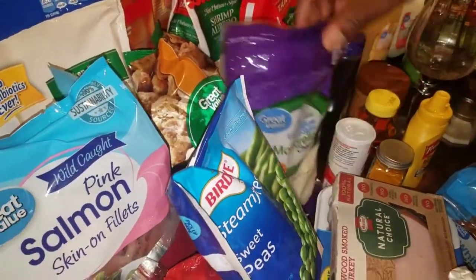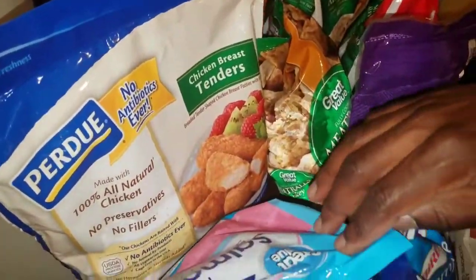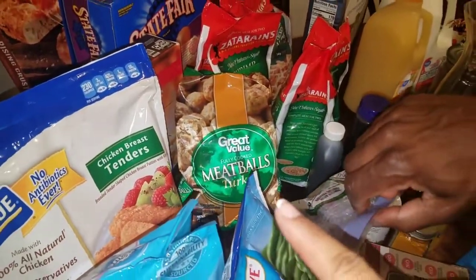We got some mozzarella cheese — I like to put mozzarella cheese in my alfredo versus parmesan. We got some all-natural chicken tenders for Kelly, and we got some meatballs. I'm going to be making an awesome recipe with that.